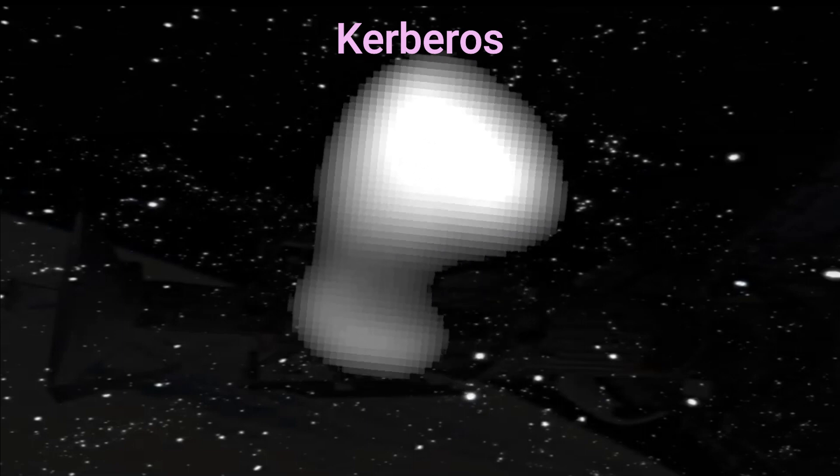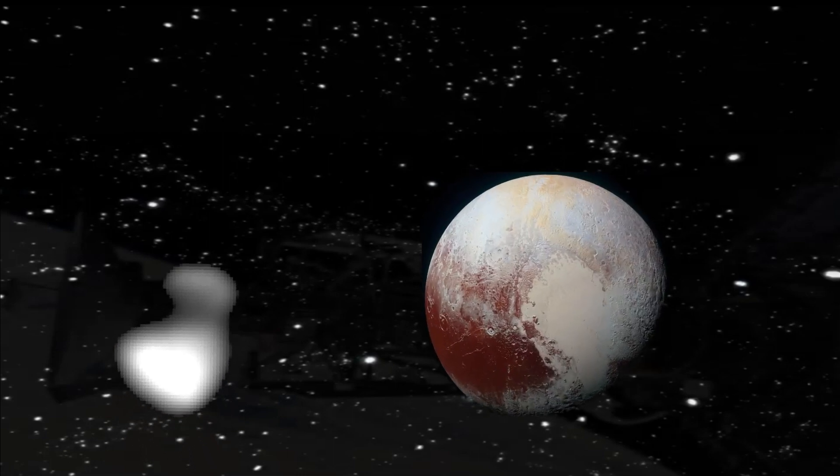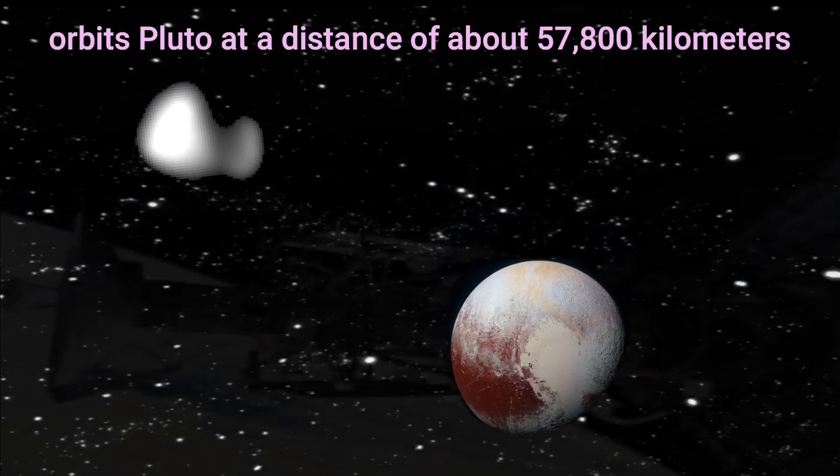Kerberos is the second smallest moon of Pluto, and it has a double-lobed shape that suggests it was formed by the merger of two smaller bodies. It has a diameter of about 12 kilometers and orbits Pluto at a distance of about 57,800 kilometers.